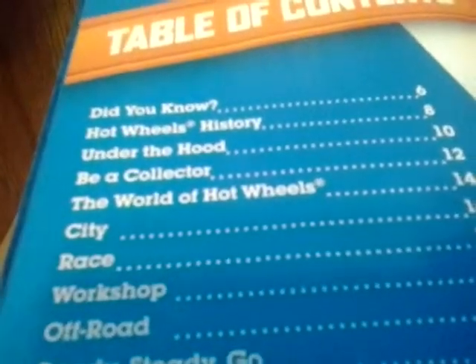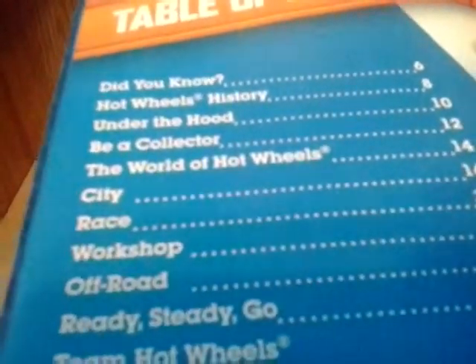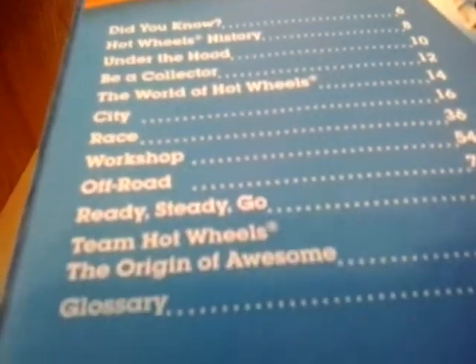Mostly relating to Hot Wheels. Here you have the Table of Contents: Hot Wheels History, Under the Hood, Collector Year, Collect of the World, Hot Wheels City, Race, Workshop, and Off-Road. Ready Steady Go, Team Hot Wheels, and of course the Grossology.